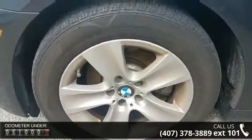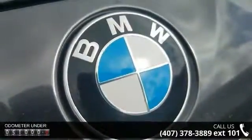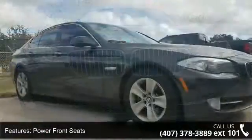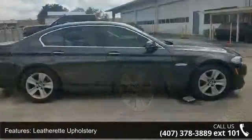Enjoy these notable features: power front seats, leatherette upholstery, radio, HD hi-fi sound system, iPod and USB adapter, four-wheel disc brakes, air conditioning, electronic stability control, front bucket seats and front center armrest.